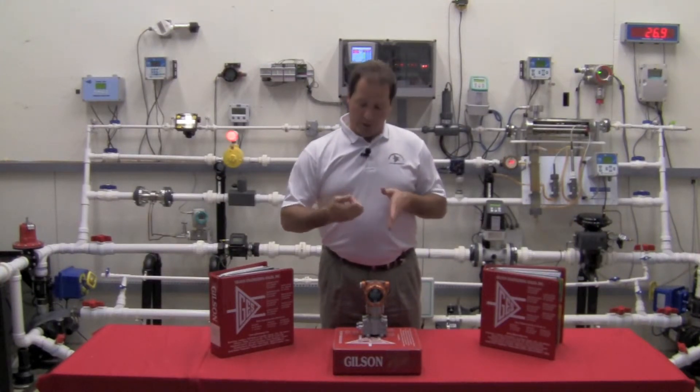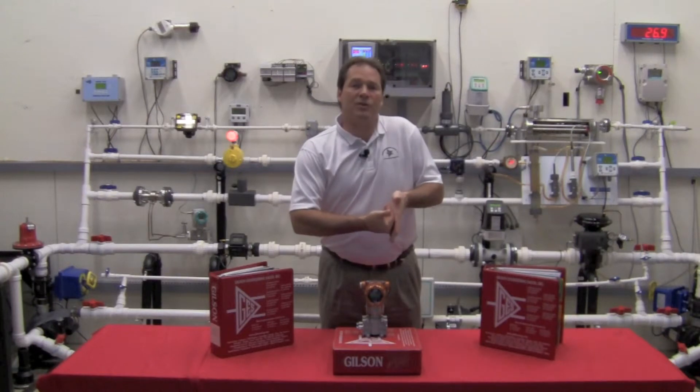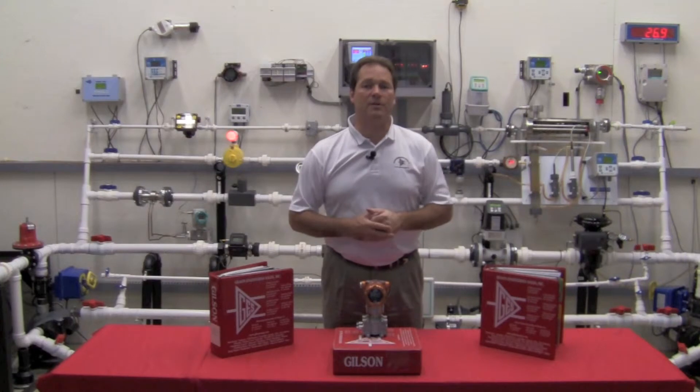What most people do is have the ridge diaphragm up against a flat internal seal. When that ridge hits the flat, it squashes the ridges. It changes your zero. You need to recalibrate and your accuracy is going to be shot.